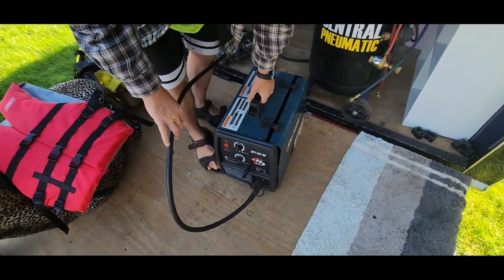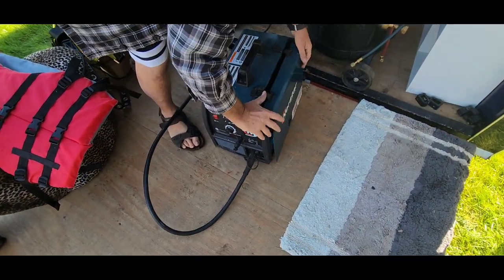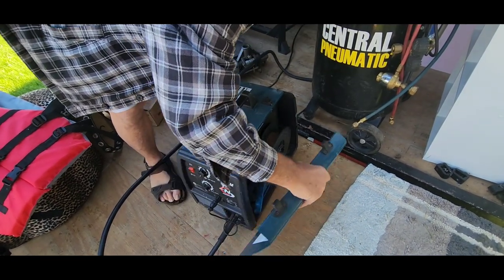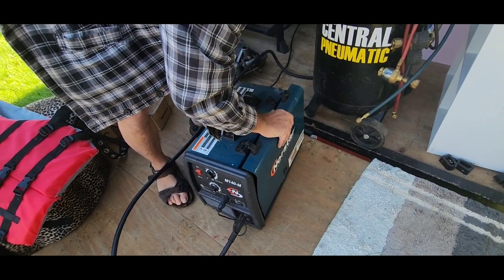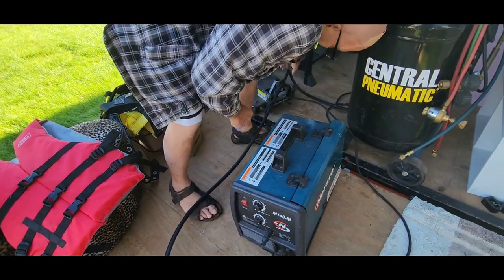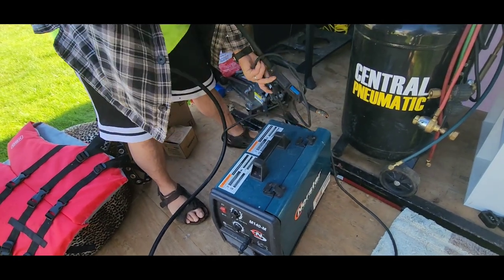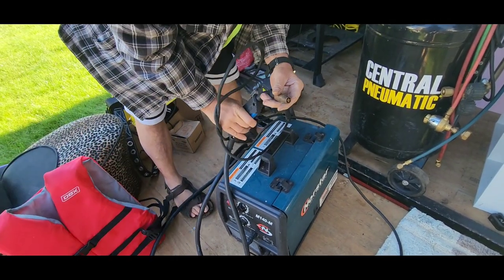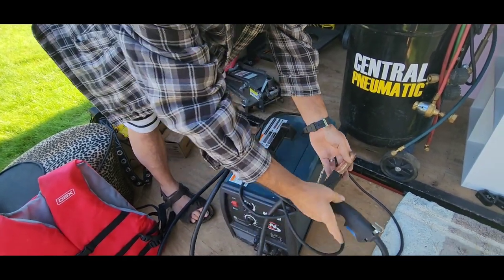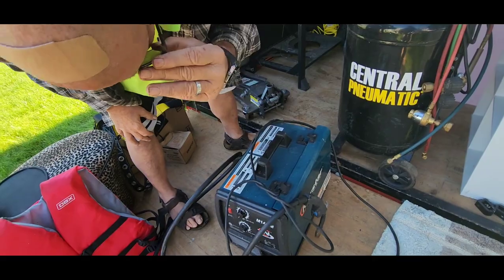We got an M140 MIG welder. Got the MIG wire in it. It needs sprayed out, it's got cobwebs in it. Test that out. It's 110. Look at those MIG welders. Got the tip — I need a new tip — and the ground clamp. So that's a good find there.